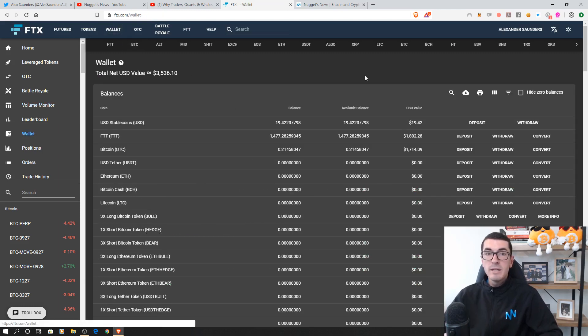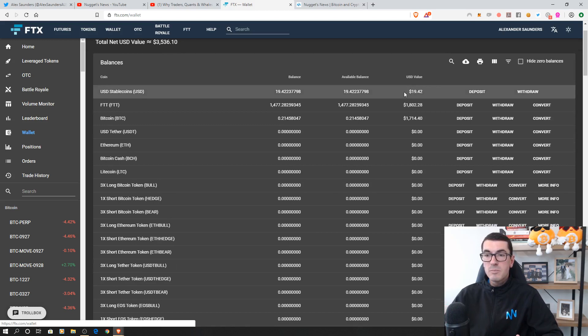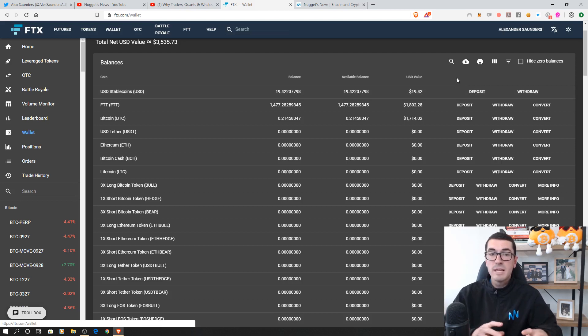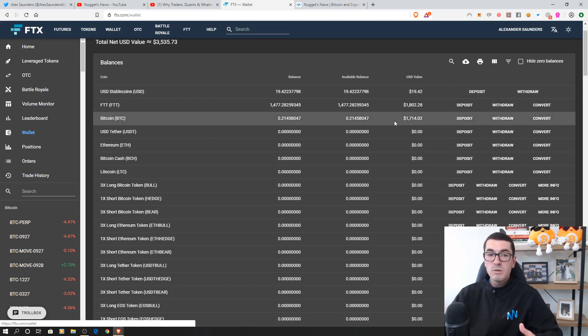If you're a beginner you may have never even funded a trading account before. This isn't really an account where you go to buy one token and swap it to another token — this is an actual trading platform. There are a number of coins that we can deposit here and these will act as collateral in our account to trade against. We could put in Bitcoin for example but we can still trade Ethereum.